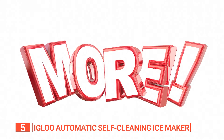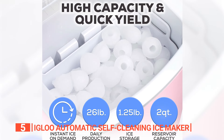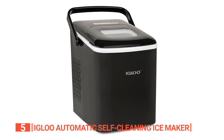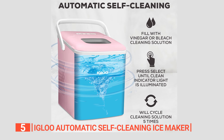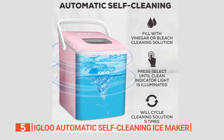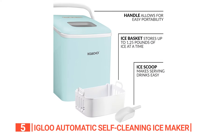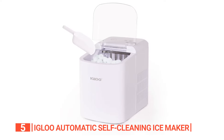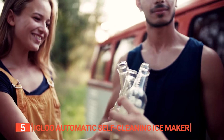Thanks to the integrated carry handle, transporting this ice maker is a breeze. Take it wherever you desire icy refreshments, whether it's from your kitchen to your backyard barbecues or even on your camping trips. Cleaning this ice maker is a breeze as well. The built-in five-cycle cleaning function does the dirty work for you, ensuring cleaner ice with every batch. With a generous ice basket capacity of up to 1.25 pounds, you can store plenty of ice for all your chilling needs. No more constant trips to the freezer — keep your drinks perfectly chilled and ready to enjoy at any moment.